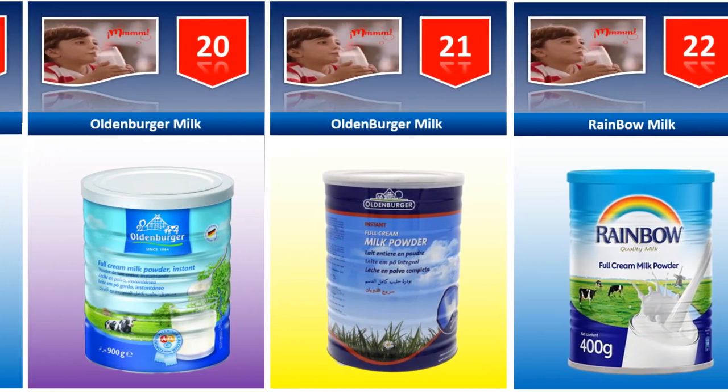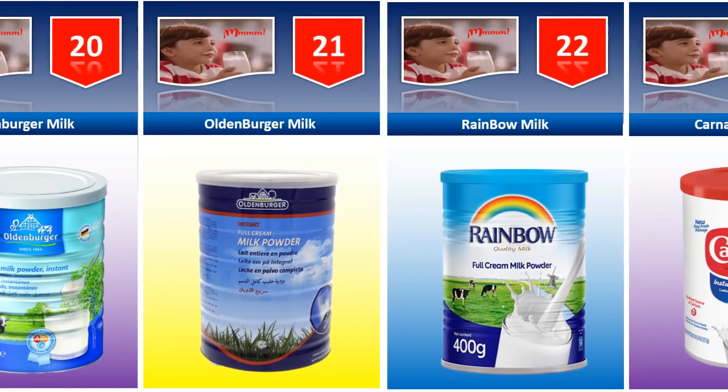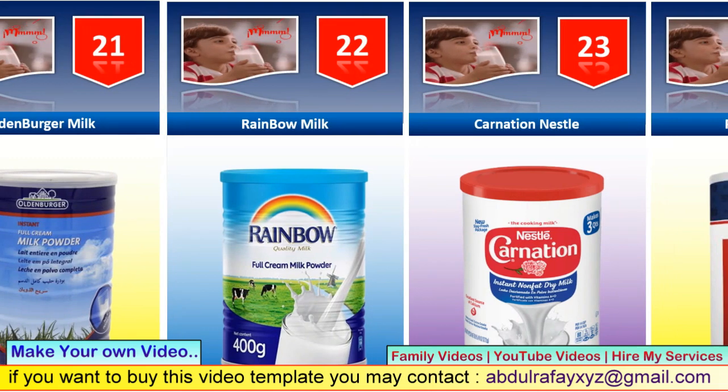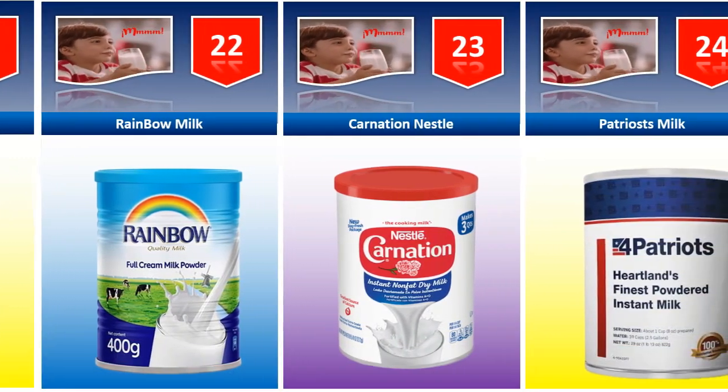Rainbow milk. Carnation Nestle milk. Petriosts milk.